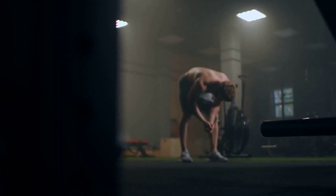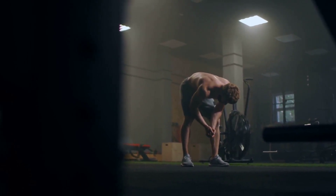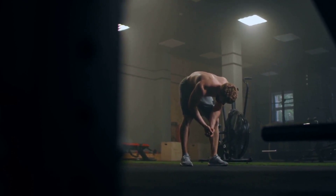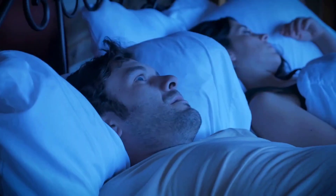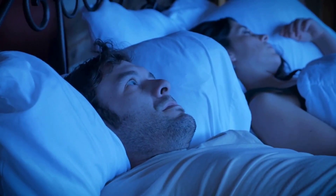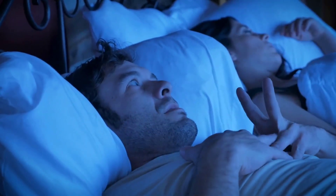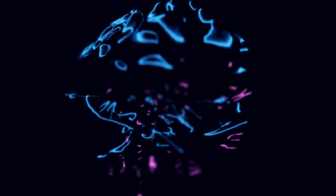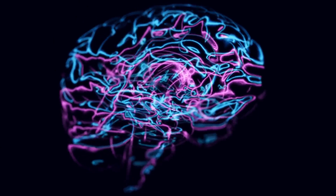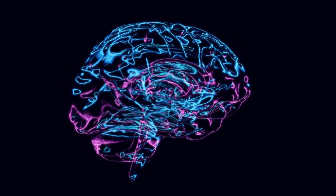Secondly, muscle weakness is another symptom. Since NAD Plus is crucial for energy production in muscle cells, low levels can lead to muscle fatigue, weakness, and even atrophy in severe cases. Thirdly, trouble sleeping — NAD plays a role in setting our body's internal clock or circadian rhythm, which affects our sleep patterns. Low NAD levels can disrupt this rhythm, causing sleep disturbances. And finally, cognitive issues: NAD Plus is also important for maintaining healthy brain function, and low levels could lead to problems with memory, concentration, and other cognitive functions.